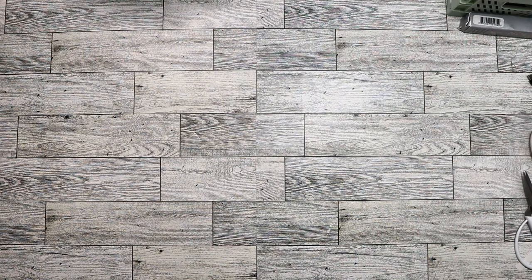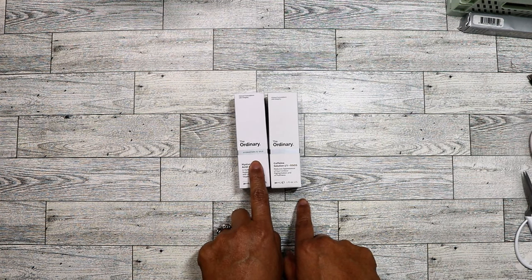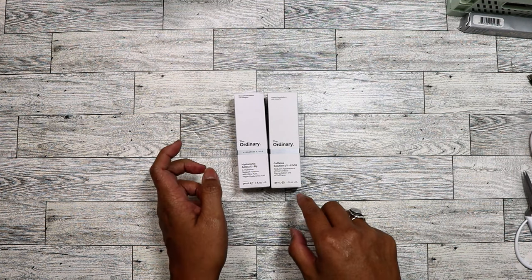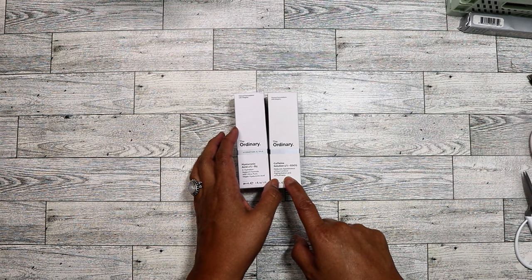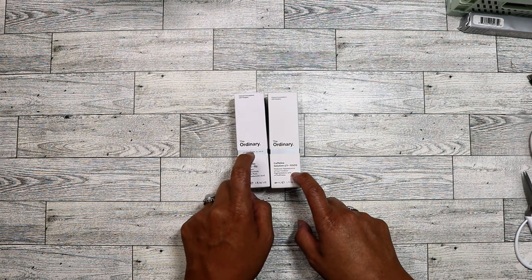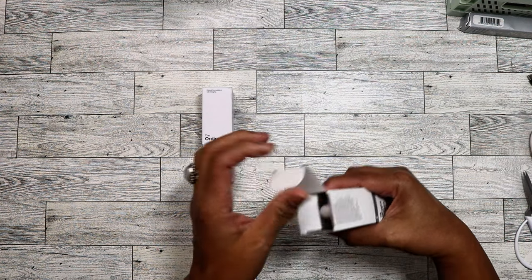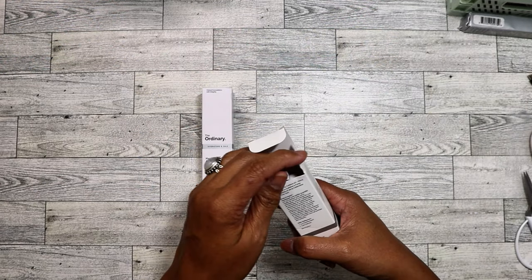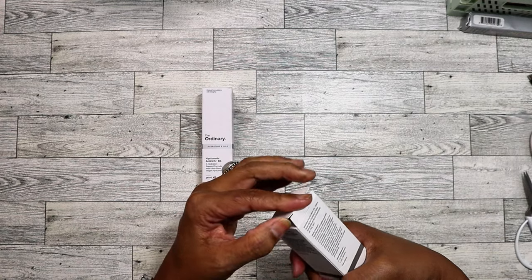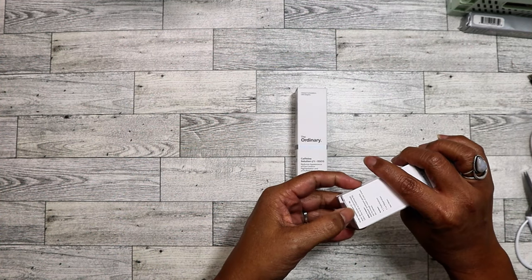The second items I got are two from The Ordinary. One is the hyaluronic acid, which is really good for your skin — it's helped a lot with my oiliness. The other is a caffeine solution that's supposed to reduce the appearance of eye contour pigmentation or puffiness. I didn't even look when I grabbed it; I just assumed it was another hyaluronic acid. I'll give the caffeine one to my mom, who's in Australia — I just spoke to her about 20 minutes ago.